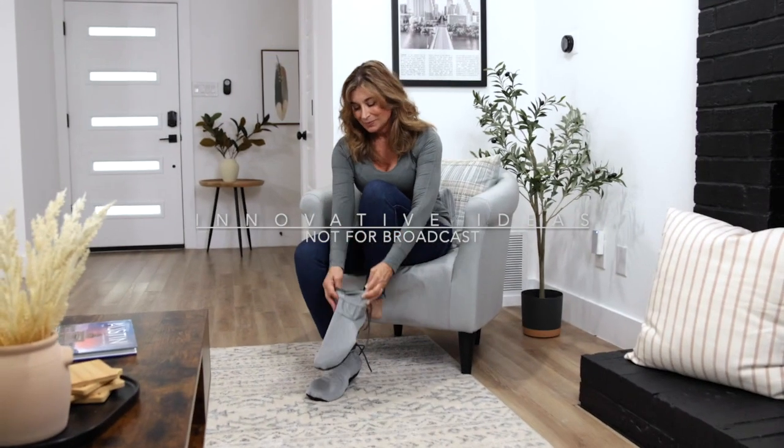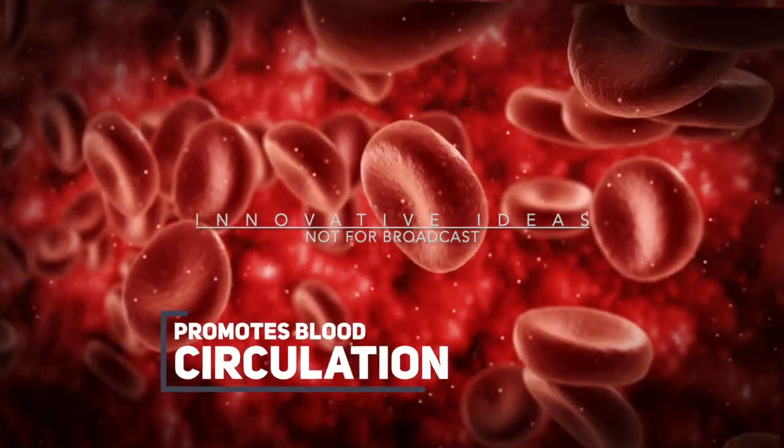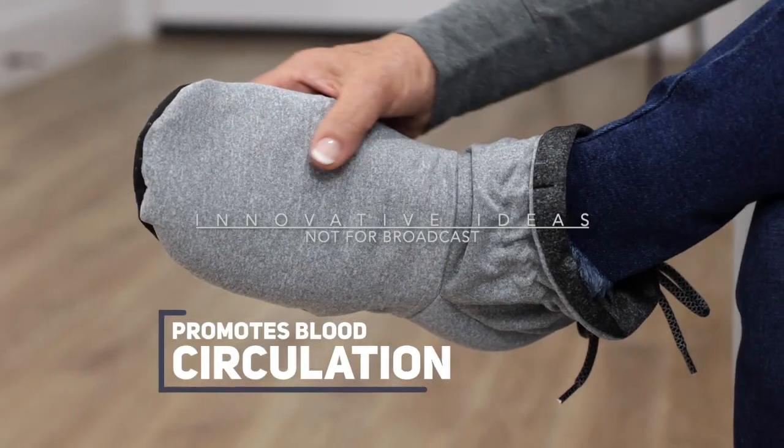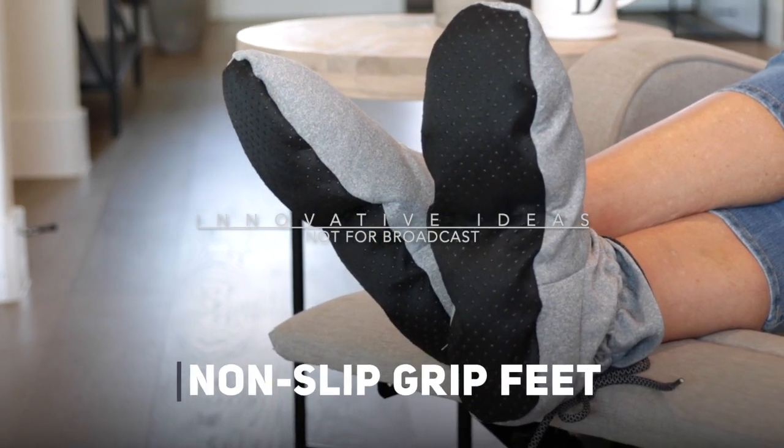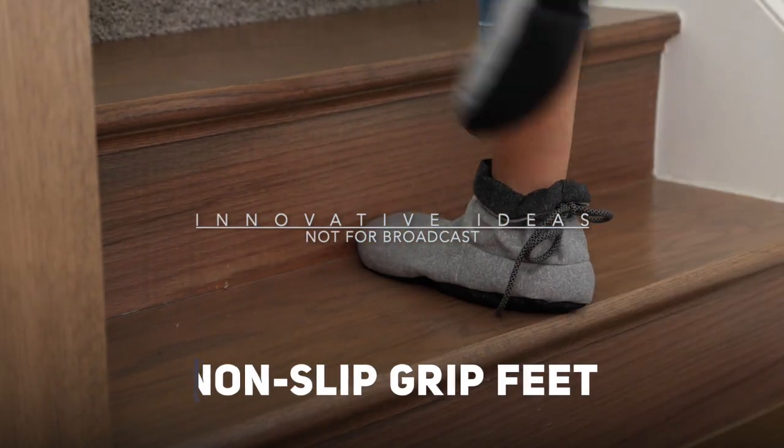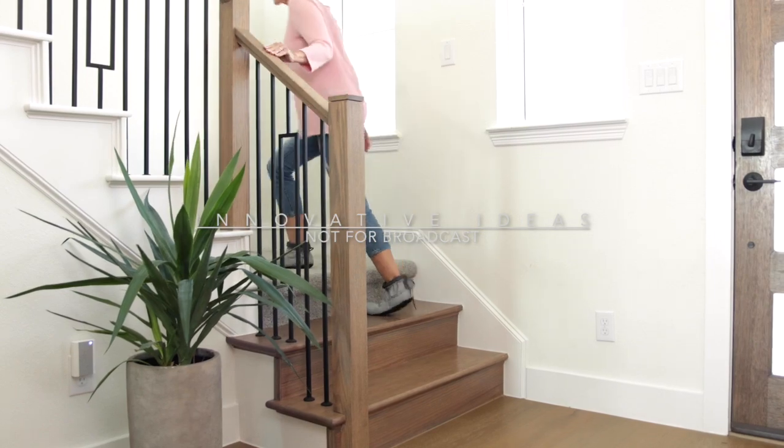Cozy Boots aren't just for comfort and healing. Their unique weighted design also helps promote blood circulation by massaging the meridian points in your feet. The Cozy Boots integrated silicone non-slip grips also keep you safe and secure, even on stairs and smooth hardwood floors.